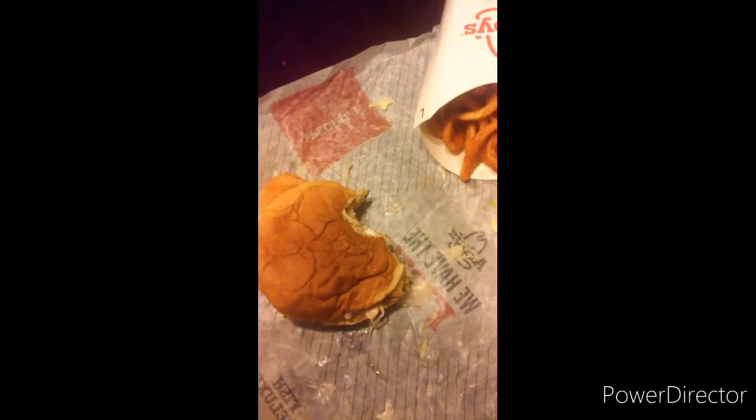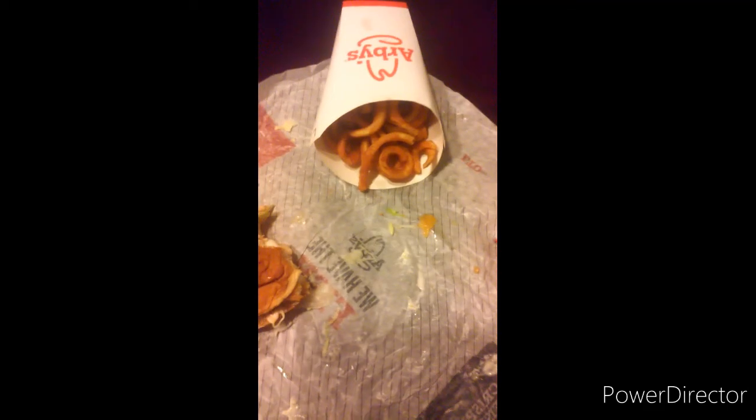They said the fish was from Alaska — it might be from the Gulf of Mexico, I don't know. Sometimes you just don't know, you just gotta go with it.